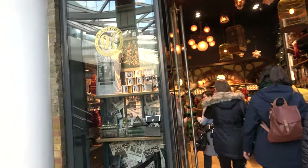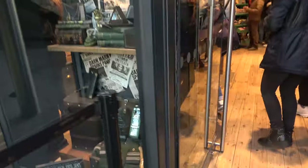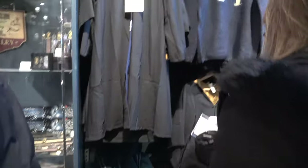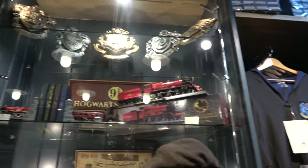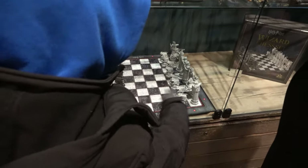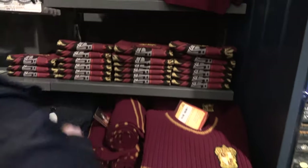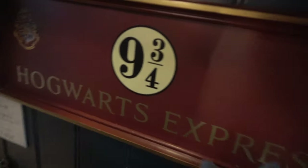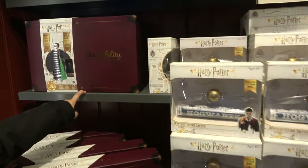Inside the store now. Look at this shirt. Okay, this trunk — this Slytherin trunk. Chocolate frog. Look at this! Look at this! A morning game! I know, it's a chess game. Who's going to be the black? Hogwarts Express. Hogwarts Express.